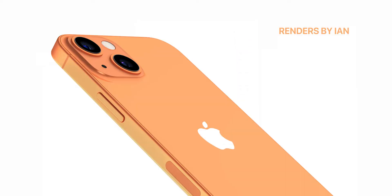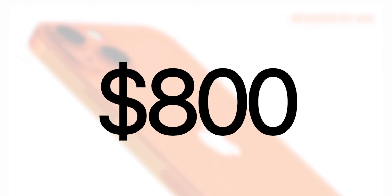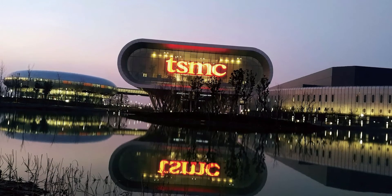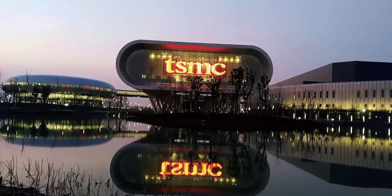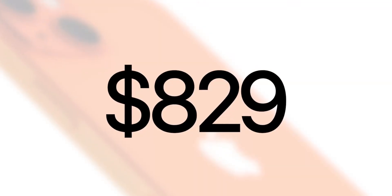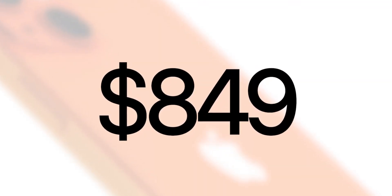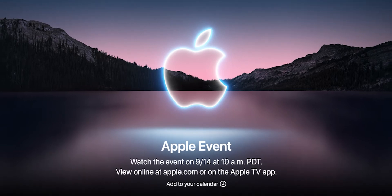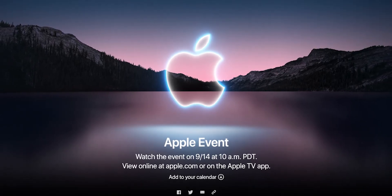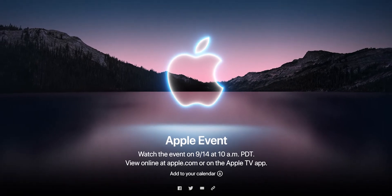As for the pricing, it will still likely cost around $800 like the iPhone 12, maybe a tad bit more since TSMC, who manufactures the processors, has increased prices — so expect maybe an $829 or even an $849 price tag. The iPhone 13 will be launched on September 14, 2021, which is in a few days, and the Apple event invites are already out.